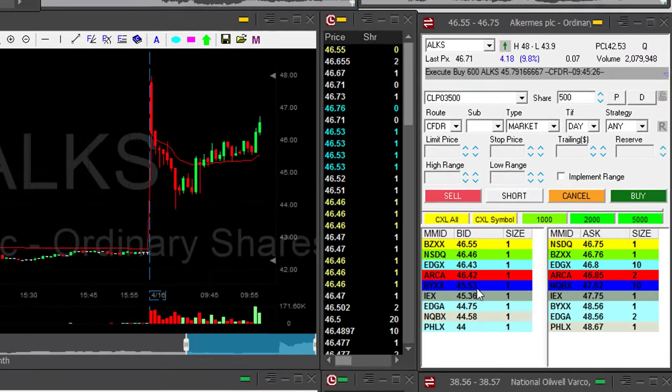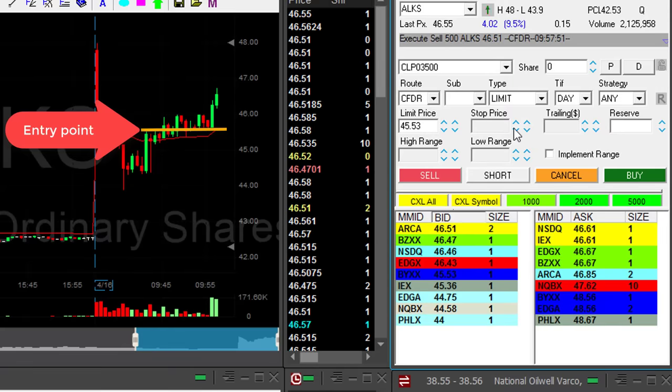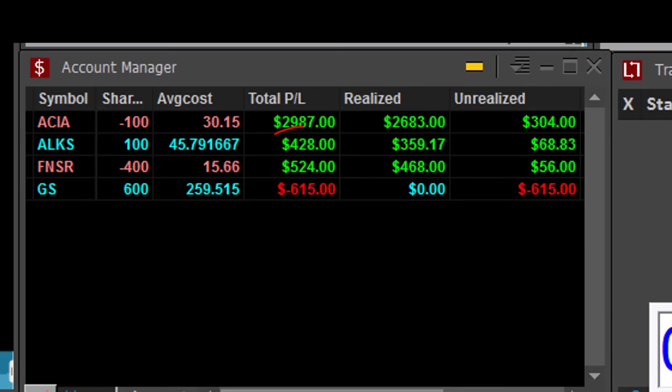ALKS is doing very nicely here. I'm about to take my partial. Great — had a great trade in ALKS. Just sold 400 out of my 500 shares.